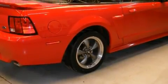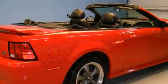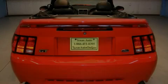Its powertrain features a 4.6 liter 8-cylinder engine and an automatic transmission. This car won't last long at this price. Call and arrange a test drive now.